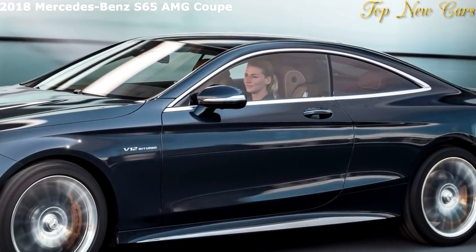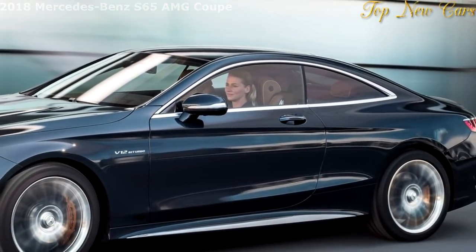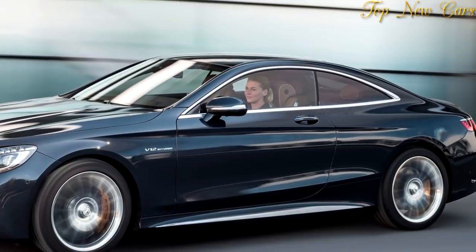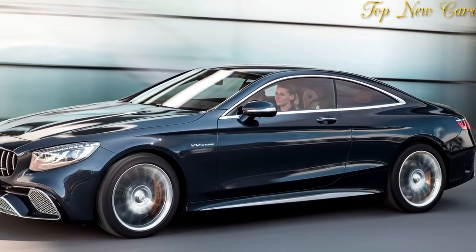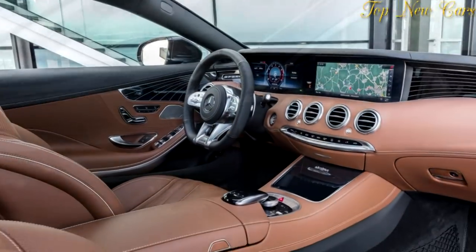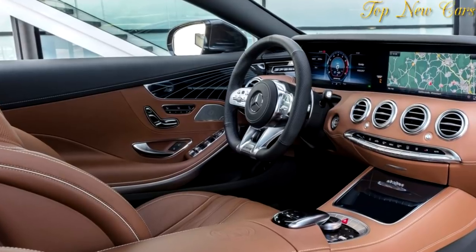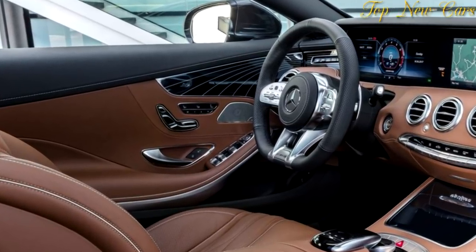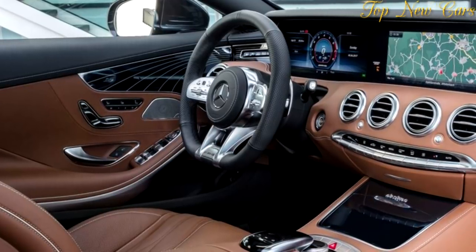Having already undertaken major development work on our S-Class saloon to further enhance driving performance and individuality, we are now making the same changes to the S63 4Matic Coupe and Cabriolet. The extensive modifications are designed to strengthen our leading position in this dream car segment in terms of driving dynamics, performance, equipment, and comfort on long journeys.